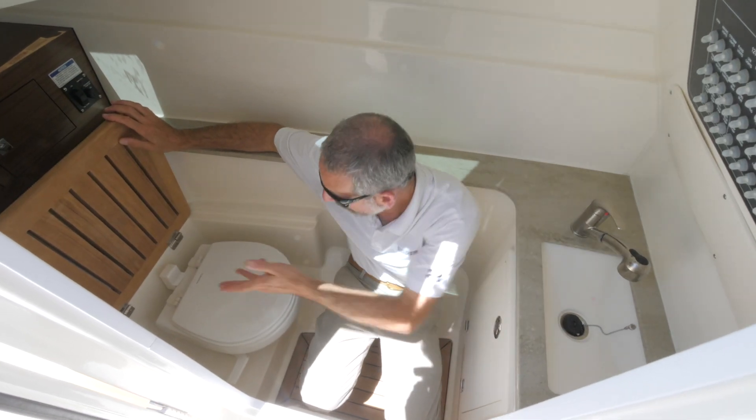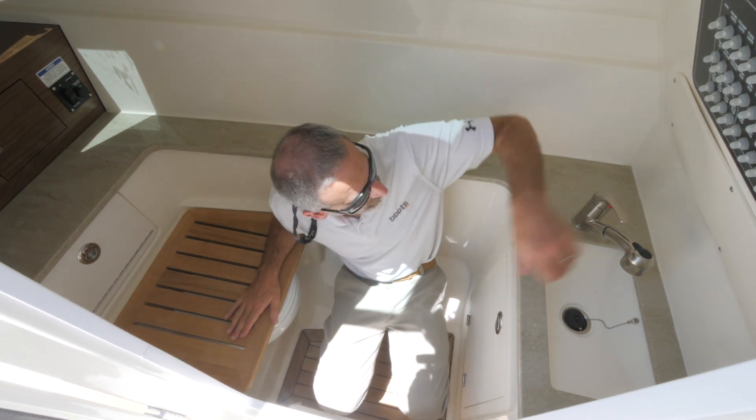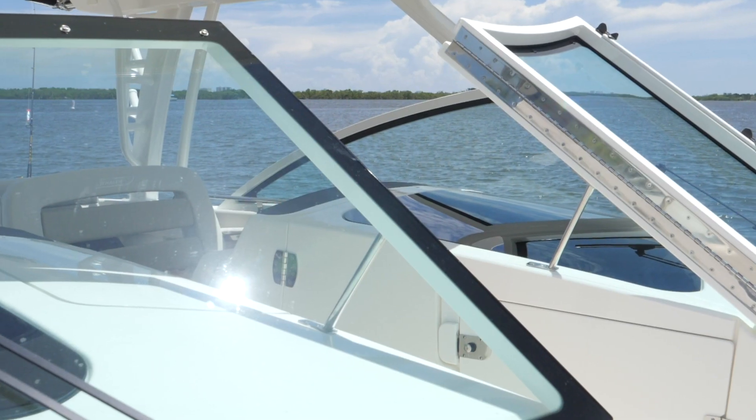Yet again, there are surprises down here. Look at the fold-down teak seat that goes over the top of the head. And the sink has a pull-out sprayer, so you can actually use this compartment as an enclosed private shower.